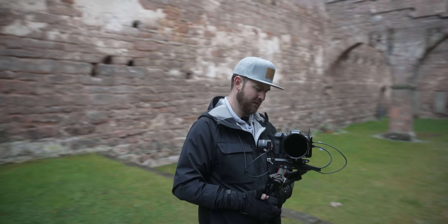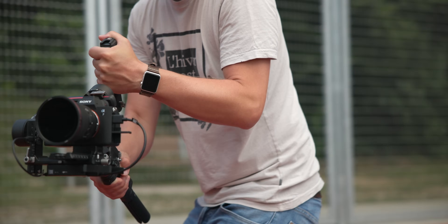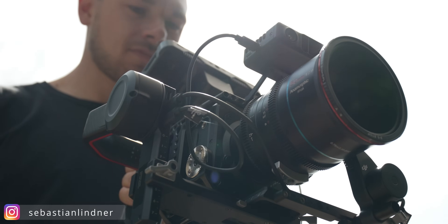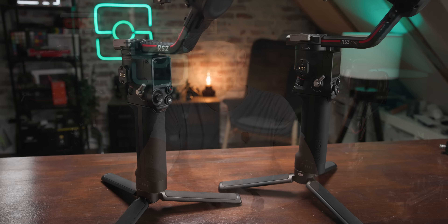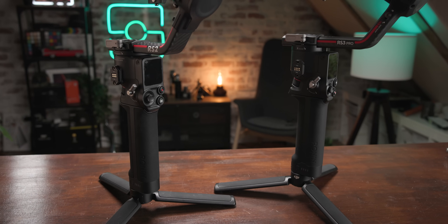Diese Einhand-Gimbals für größere Kameras sind schon seit einer Weile ziemlich gut. Also wo schafft man da noch Innovation? Genau da kommen die neuen ins Spiel: der RS3 und der RS3 Pro. Zugegeben etwas verwirrend, denn der kleine RS3 ist nicht der Nachfolger zum RS2, sondern zum RSC2. Man denkt, dass es nicht mehr viel Raum für Verbesserungen gibt – eher Kleinigkeiten, die den Unterschied machen, oder man behebt gezielt Probleme der Vorgänger.